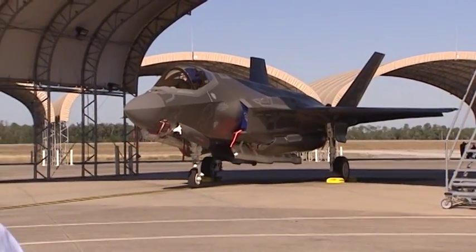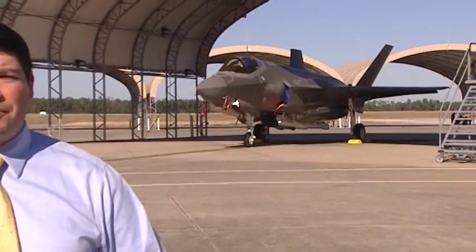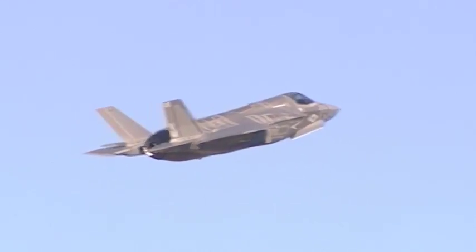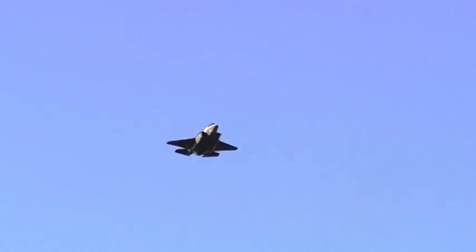So far here at Eglin Air Force Base, they have 22 F-35s that have totaled more than 500 flights since this spring alone. And all those tests have some of the military raving about the jets, saying it's the next phase of their defense of the nation.